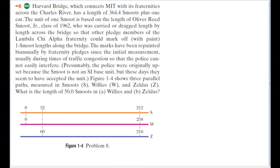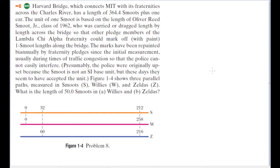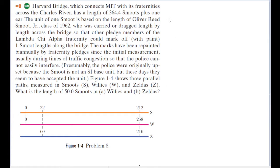I even found an adorable little picture of the day that happened, so that's kind of funny. Alright, let's actually take a look at what the question's asking. Figure 1-4 shows three parallel paths measured in Smoots, Willys, and Zeldas. I don't think Willys and Zeldas are anything real — it seems like they were just made up for the problem. What is the length of 50 Smoots in Willys and Zeldas?